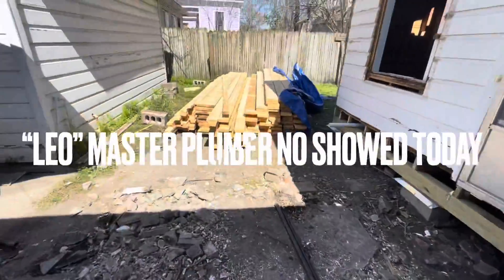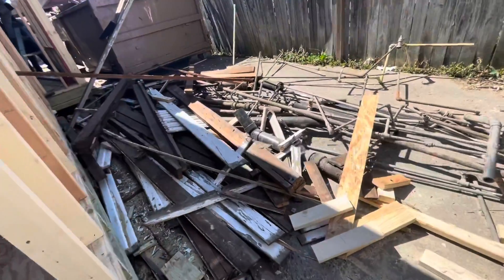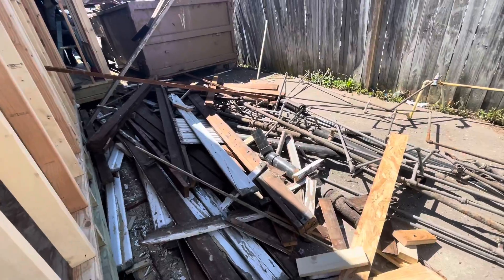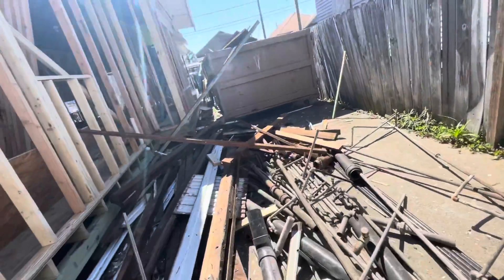We've got a lot of lumber, and we've got way more trash. We've got a 93-year-old house, 93-year-old problems. It's damn good.